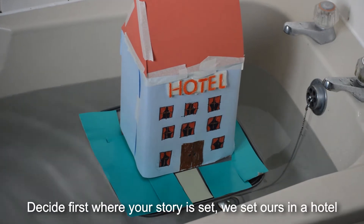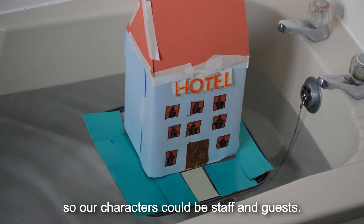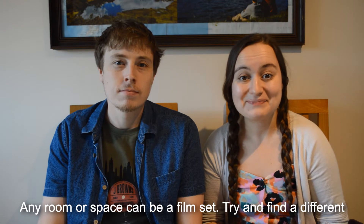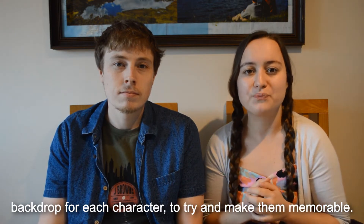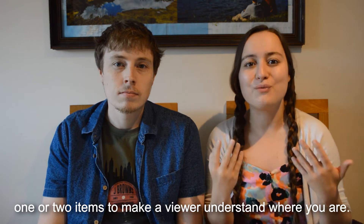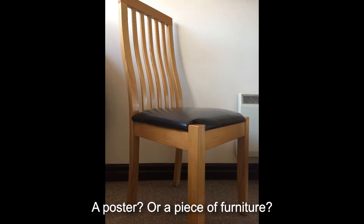Decide first where your story is set. We set ours in a hotel so our characters could be staff and guests. Any room or space can be a film set. Try and find a different backdrop for each character to try and make them more memorable. And don't worry if you don't have all the props — you only need one or two items to make a viewer understand where you are, like a poster or a piece of furniture.